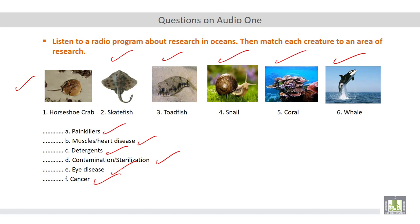Painkillers — the area of research of painkillers is connected to snails. Muscles or heart disease is connected to toadfish. Detergents is connected to whales. Contamination or sterilization is connected to horseshoe crab. Eye disease is connected to skate fish. And cancer is connected to coral.